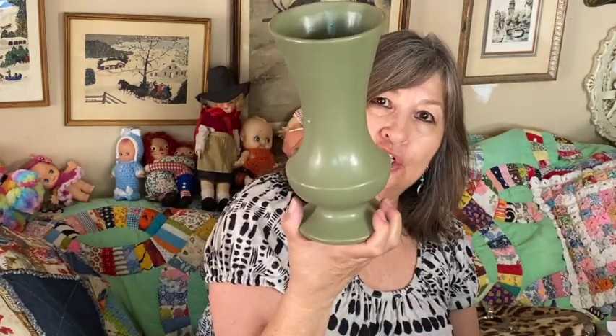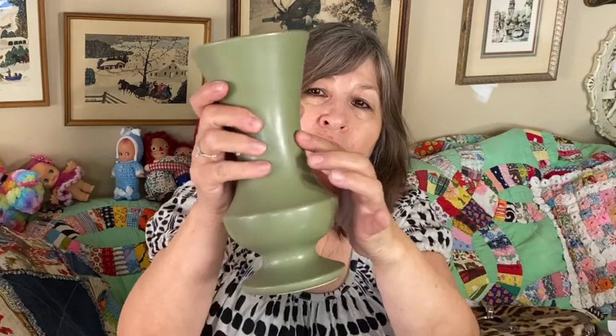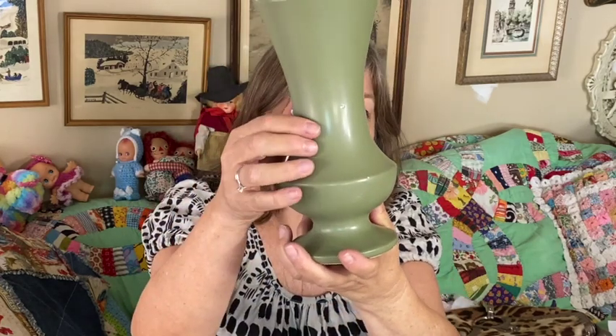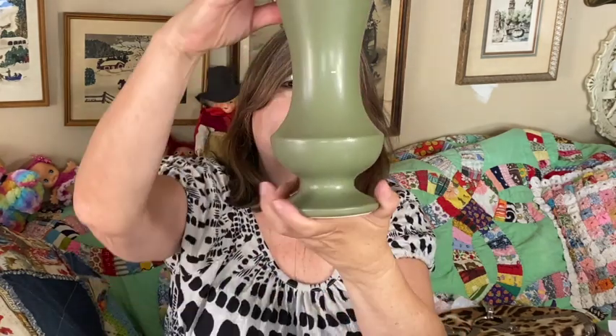For today's Goodwill haul — this is one of the last things I picked up and at first I wasn't sure about it. Then I looked at the bottom and saw it's Floraline Pottery, USA, number 401. It was a good price so I picked it up. Very good condition with some small flaws that appear to be manufacturing, no nicks or chips that I can see.